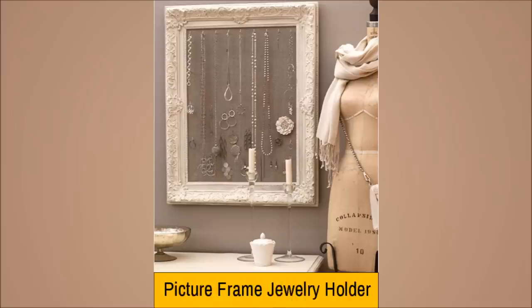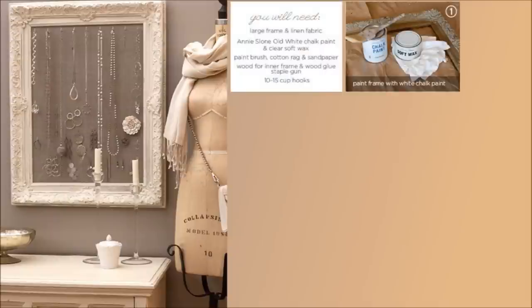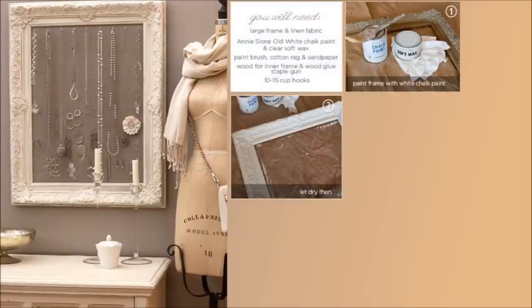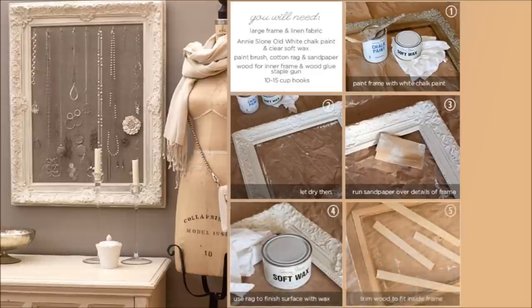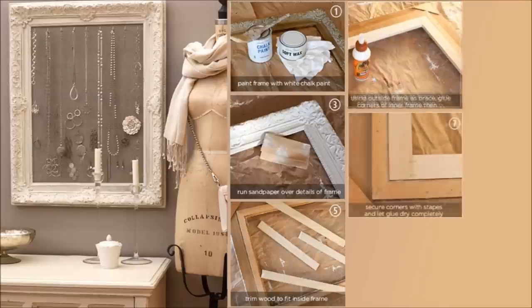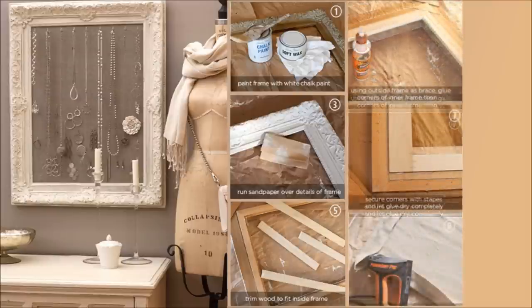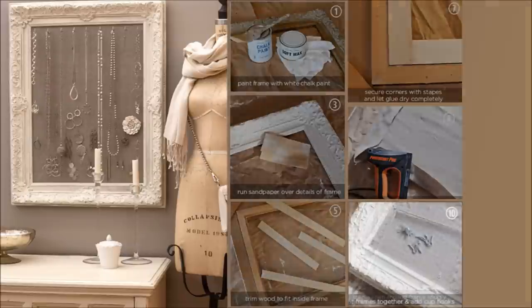Number 13: Picture Frame Jewelry Holder. With just a picture frame, you can make a jewelry holder. First, cover the frame with linen, then insert as many cup hooks as you want to contain all the jewelry you want to hold.